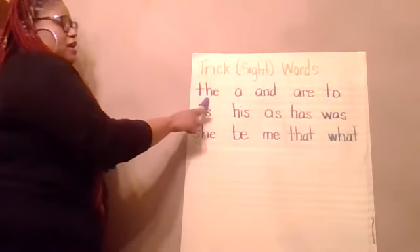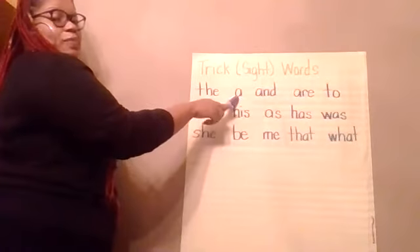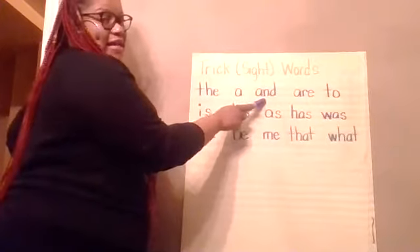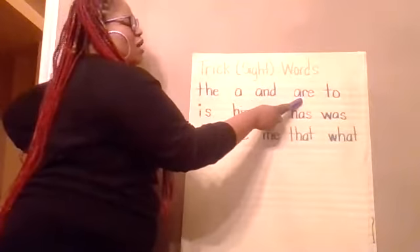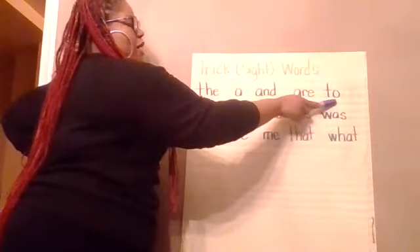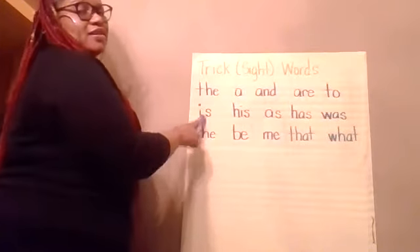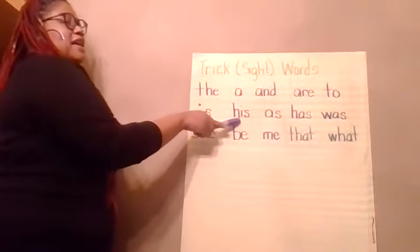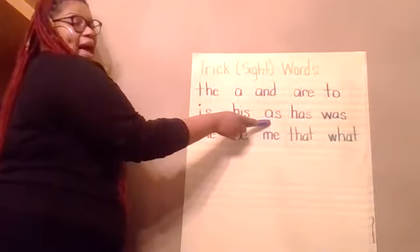T-H-E spells 'the.' A spells 'a.' A-N-D spells 'and.' A-R-E spells 'are.' T-O spells 'to.' I-S spells 'is.' H-I-S spells 'his.' A-S spells 'as.'